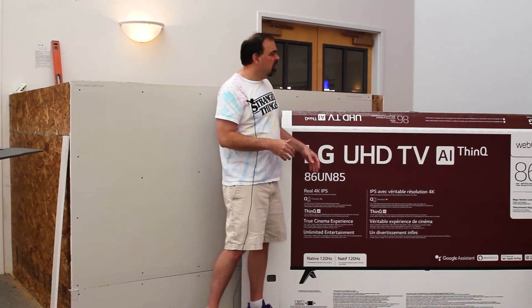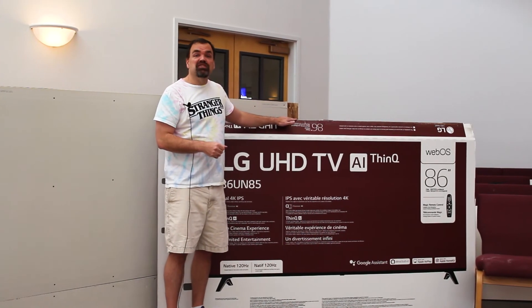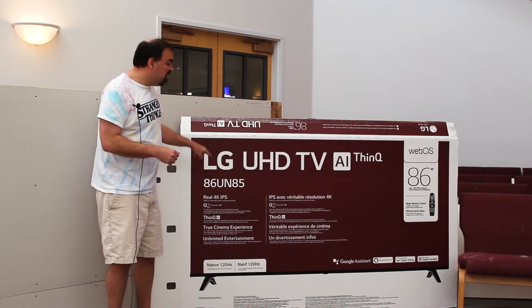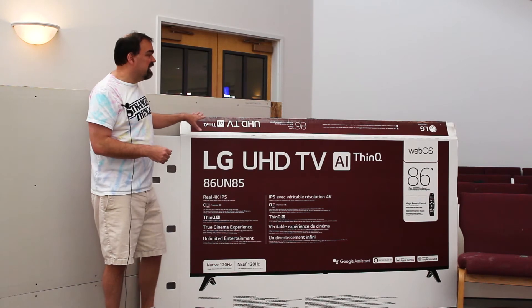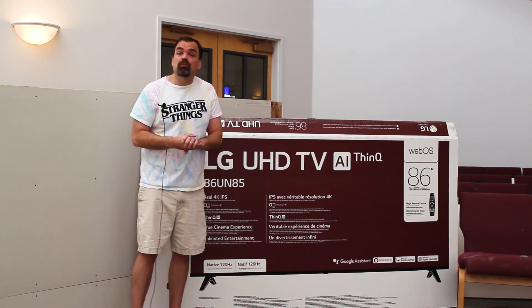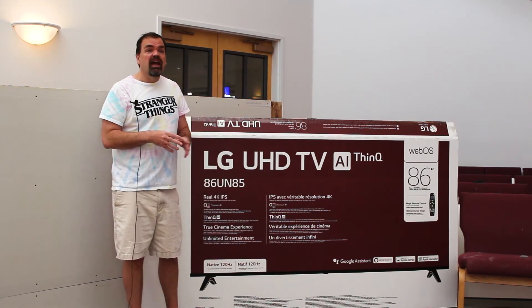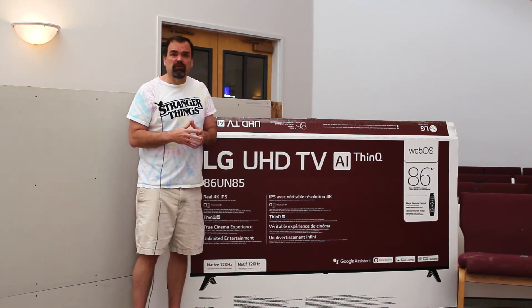If you look over here, you can see the size of our screens — they're 86-inch screens, which are not quite as big as this box because there's packaging on the outside, but pretty close. They're large, they're going to help us read hymns and other things more clearly without having to use bulletins, and they're going to be pretty clear from fairly far away.